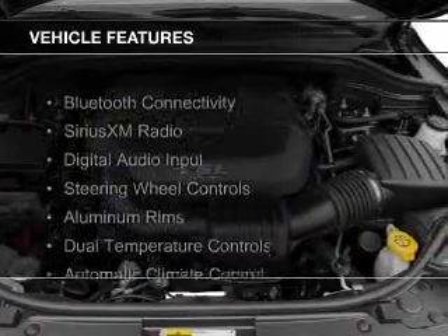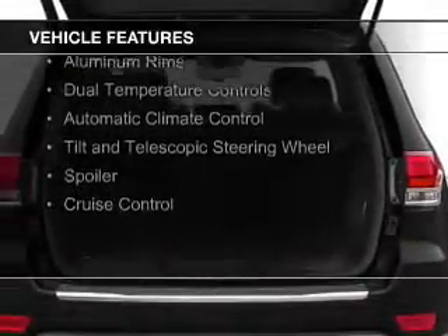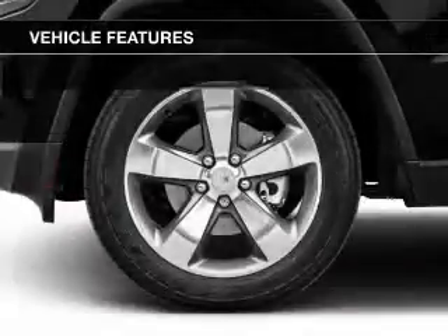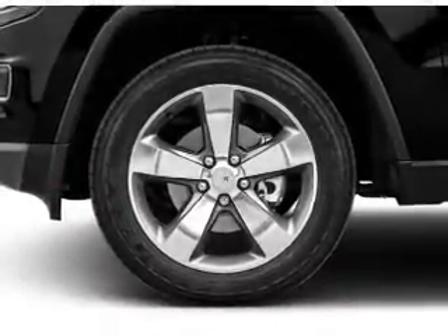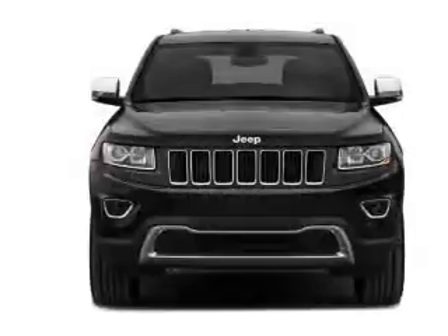The features include Bluetooth connectivity, Sirius XM satellite radio, digital audio input, steering wheel controls, aluminum rims, dual temperature controls, automatic climate control, a tilt and telescopic steering wheel, a spoiler, and cruise control.